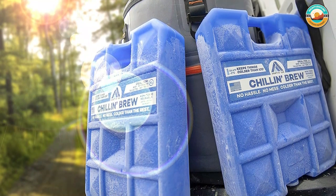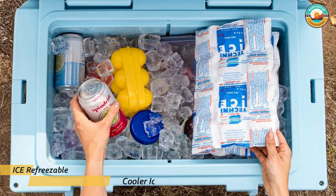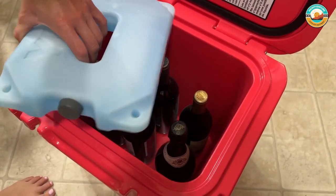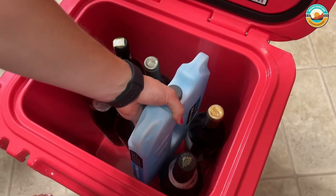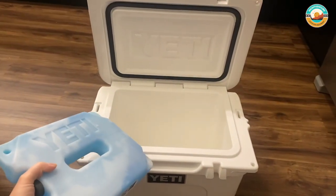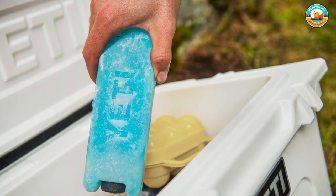Number two: Yeti Ice Refreezable Reusable Cooler Ice Pack. The Yeti Ice refreezable reusable cooler ice pack specializes in making things tough and ridiculously cold. It chills contents faster, will never break, doesn't sweat, and is completely refreezable and reusable. The ice packs come in one, two, and four pound options. The one pound package is 8 by 3 inches, the two pound is 8 by 5 inches, and the four pound pack is 11 by 8 inches. This ice substitute is filled with science and dialed into the most effective temperature to maximize the ice retention of any cooler. Its custom shape reduces freezing time and maximizes durability.